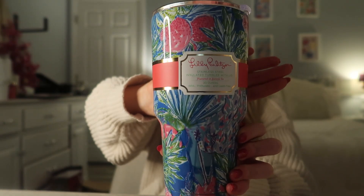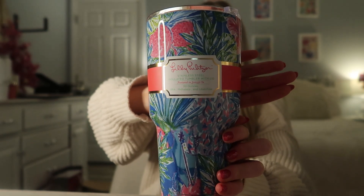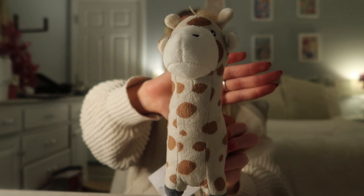Stella also got me this Lilly Pulitzer coffee cup — so cute! I actually have a skirt with the same print, and I usually put my coffee in little mason jars, so now I have a proper cup that will keep it cold or warm. She also got me this cute little giraffe stuffed animal. I love stuffed animals — my boyfriend has already gotten me like ten different Jellycat stuffed animals that I need in my bed.